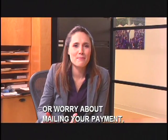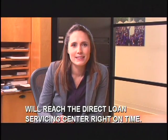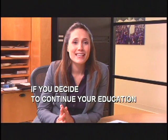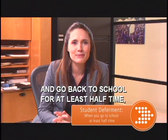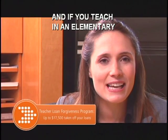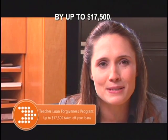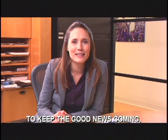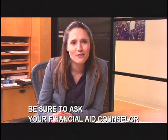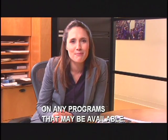You won't have to write checks or worry about mailing your payment, and you'll be sure your payment will reach the Direct Loan Servicing Center right on time. Just check your monthly statement for information on how to sign up. Here's more good news: if you decide to continue your education and go back to school for at least half time, you'll receive a student deferment that will stay in effect until you've finished your studies. And if you teach in an elementary or secondary school serving a low-income community, the Teacher Loan Forgiveness Program could reduce your total loan balance by up to $17,500. There may also be additional forgiveness programs available if you choose another type of public service work — ask your financial aid counselor or visit the Direct Loan Servicing Center website for the latest information.